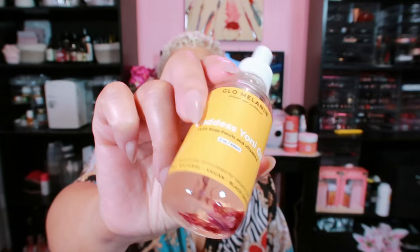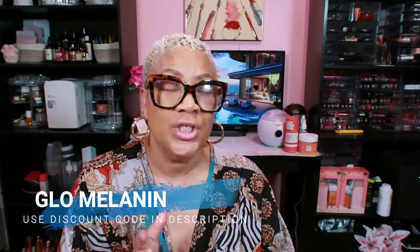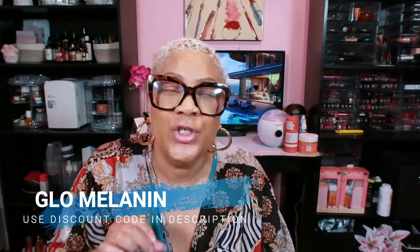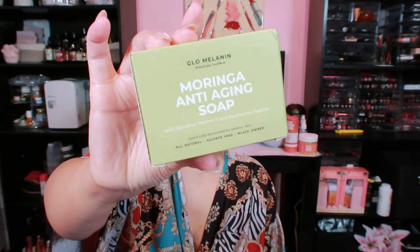Y'all see those rose petals? Pure magic. Glow Melanin has definitely got the goods. If you're looking for something specifically for your skin — for hyperpigmentation, tired of dark spots — they got the goods. And I have some new products I'm going to be trying out.